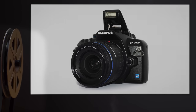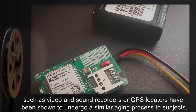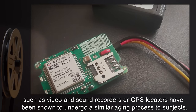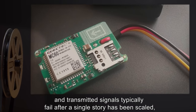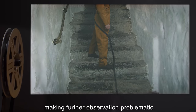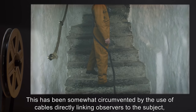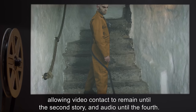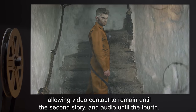Electronic equipment, such as video and sound recorders or GPS locators, have been shown to undergo a similar aging process to subjects. Transmitted signals typically fail after a single story has been scaled, making further observation problematic. This has been somewhat circumvented by the use of cables directly linking observers to the subject, allowing video contact to remain until the second story, and audio until the fourth.